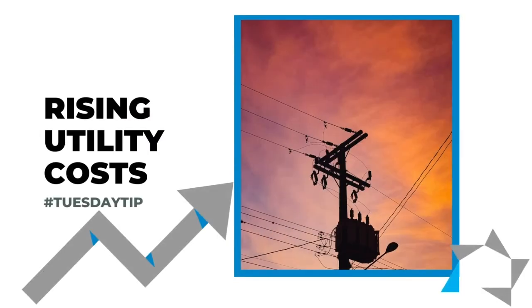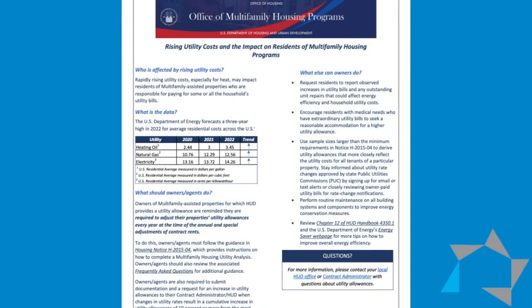As you know, utility costs are on the rise — I'm sure you find that at your homes also. Rapidly rising utility costs, especially for heat, may impact the residents of multifamily properties who are responsible for paying some or all of their housing utility bills.